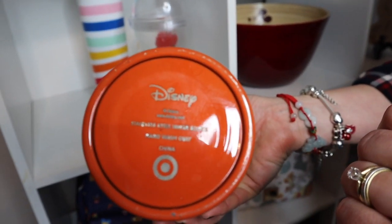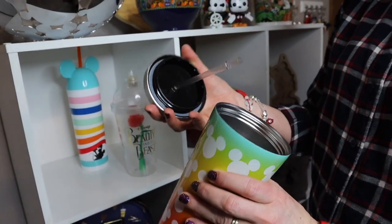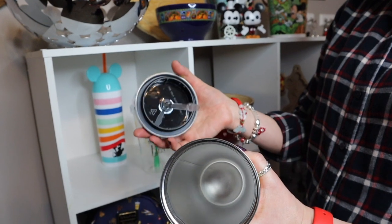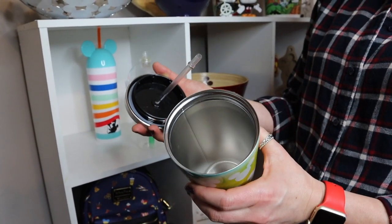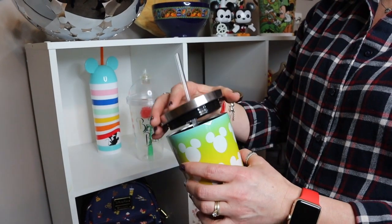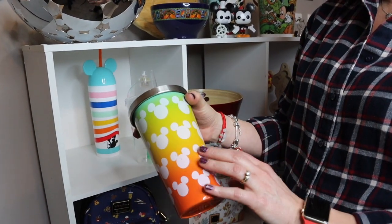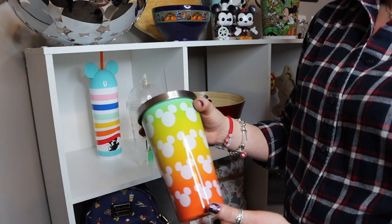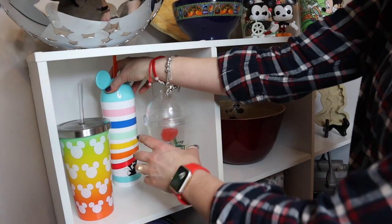I actually got this one at Target last summer when they were doing all of the Mickey's 90th. It is a double-walled metal cup and this thing holds ice water — I can have it in there the night before and the next morning it is still ice and water. I really like that it keeps it cold for so long.